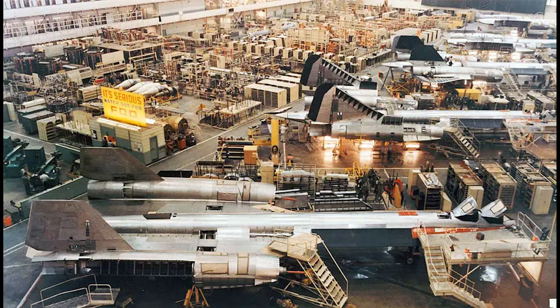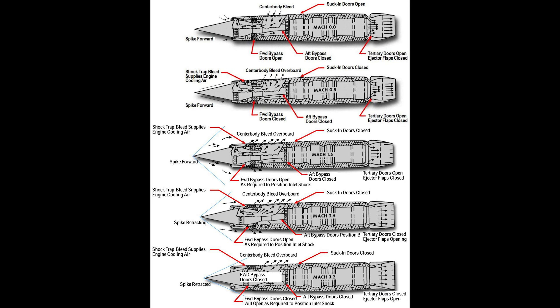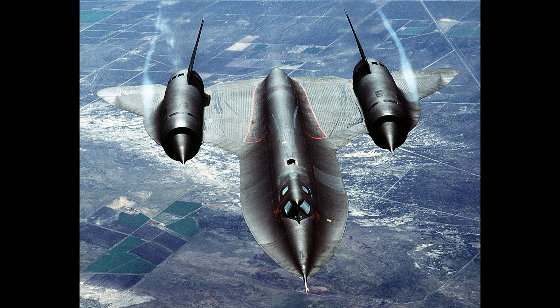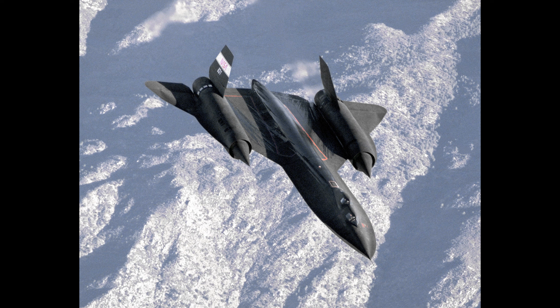The Blackbird was not just any aircraft — it was an engineering marvel, made primarily of titanium. It was designed to withstand immense heat from flying at Mach 3+. Its engines, the Pratt & Whitney J-58s, were hybrid ramjets. And its sleek design was not just for aesthetics — it was one of the earliest implementations of stealth design principles.